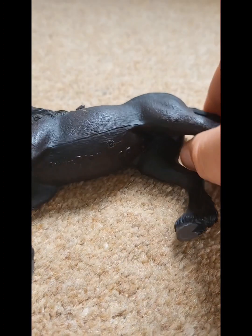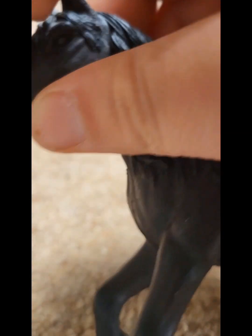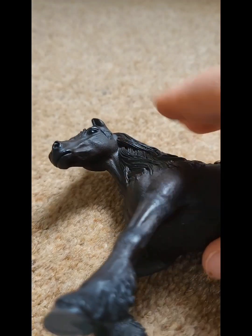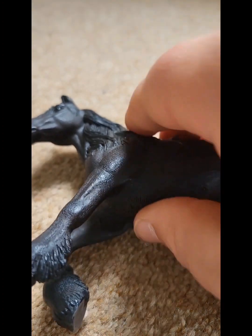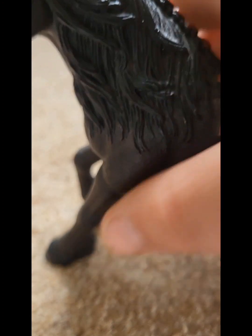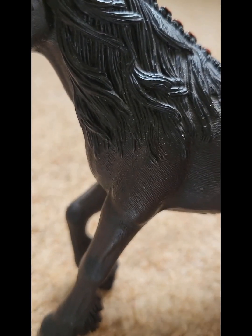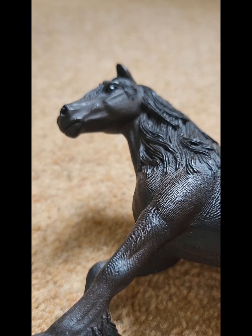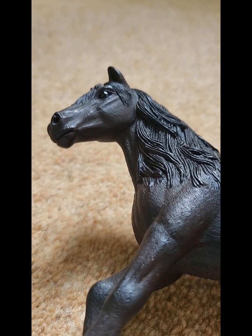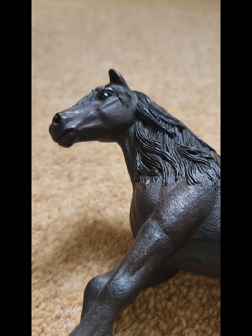Next horse - I really have no clue who this one is. I really don't know. Oh, it's actually... it's Scarlet, the Friesian mare! Right, that was a tricky one.